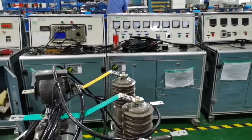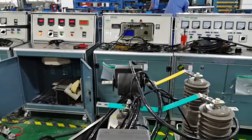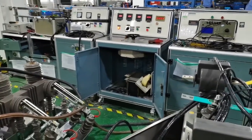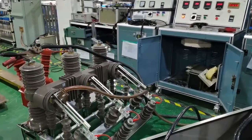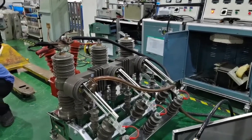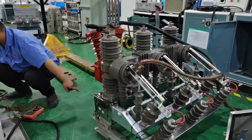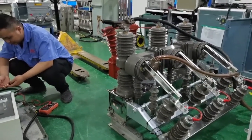Now introducing 100% finished product testing. Finished product testing items mainly include the following: 1. Contact resistance. 2. Mechanical operating performance. 3. The accuracy of the current transformer and voltage.